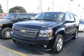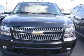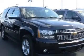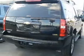We are proud to present this excellent certified 2007 Chevrolet Tahoe. This Tahoe has a 5.3L V8 engine and an automatic transmission. This vehicle has a black exterior and includes the following options: